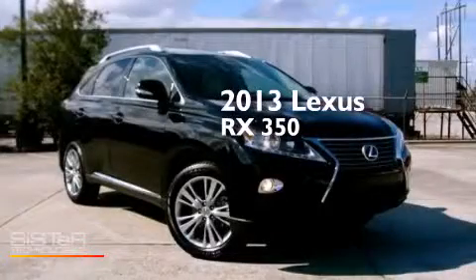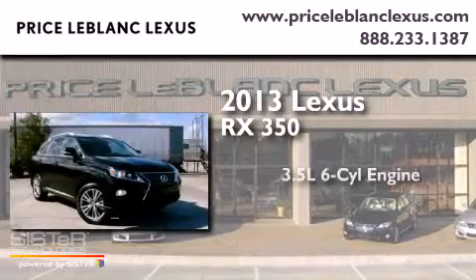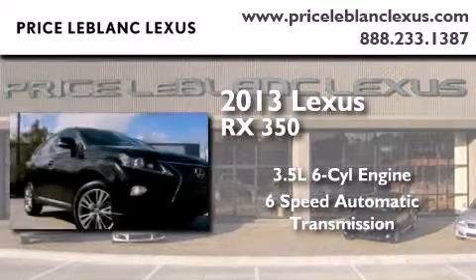This is a 2013 Lexus RX 350. It has a 3.5 liter 6-cylinder engine and a 6-speed automatic transmission.